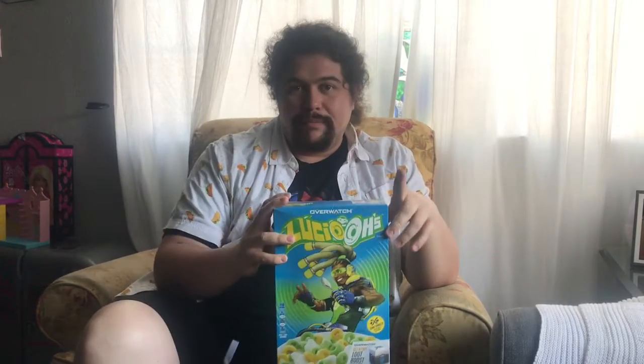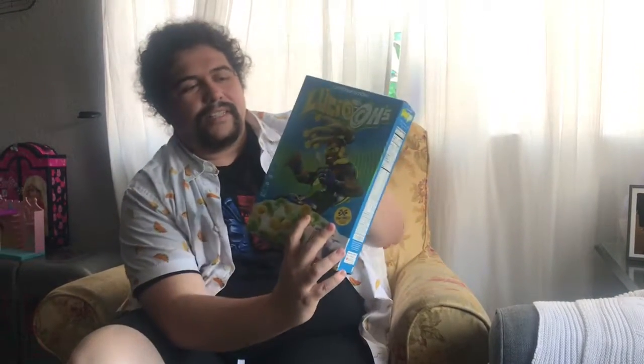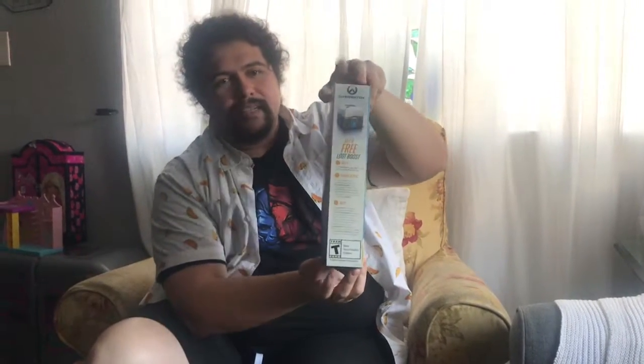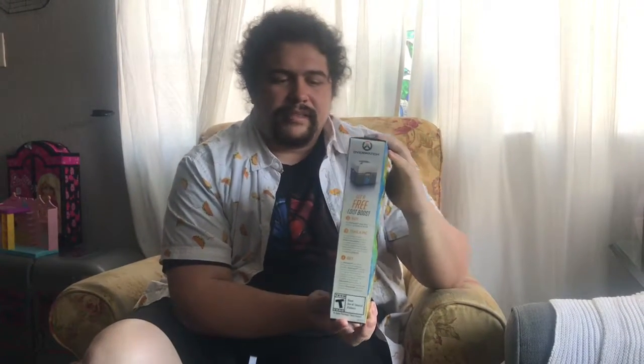We're going to try out the box and try out the cereal with me and my friends, and we're going to see how it is. As you can see, it is Lucio's. It says it has Sonic Vanilla flavor. There's also a free loot box you can get in the bottom. The directions are right here on the side — I don't know how I'm going to get the loot box since it calls for a receipt, and I got this for free with no receipt.